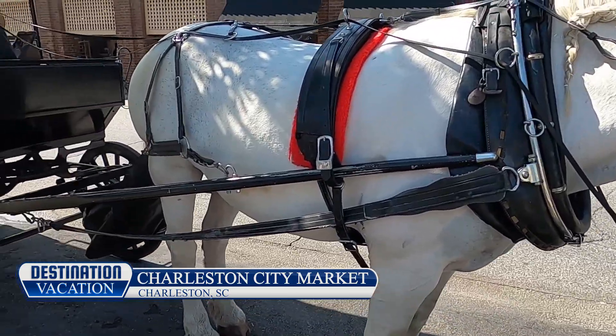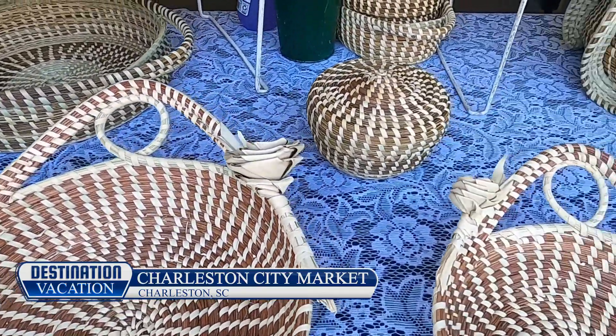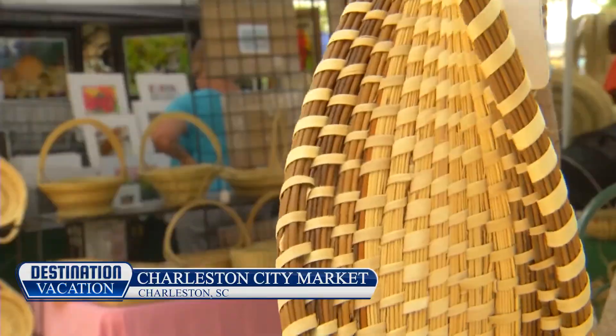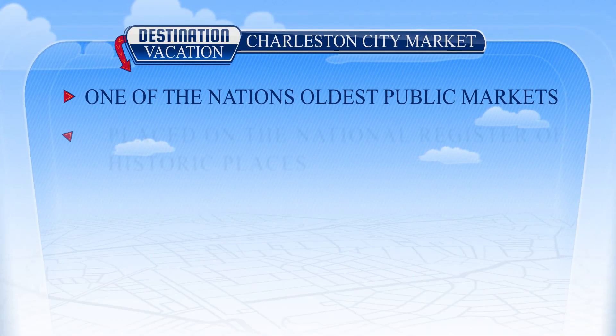Making this one of the nation's oldest public markets. These Gullah residents, weaving locally harvested sweetgrass baskets, an item that, for locals like me, are cherished family heirlooms, oftentimes passed down from generation to generation.